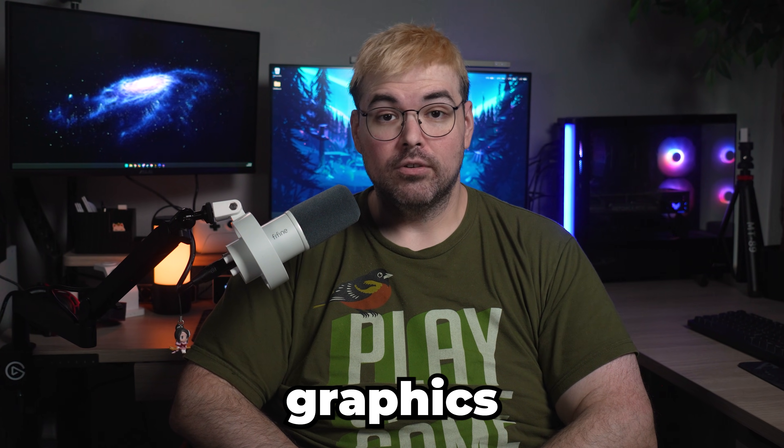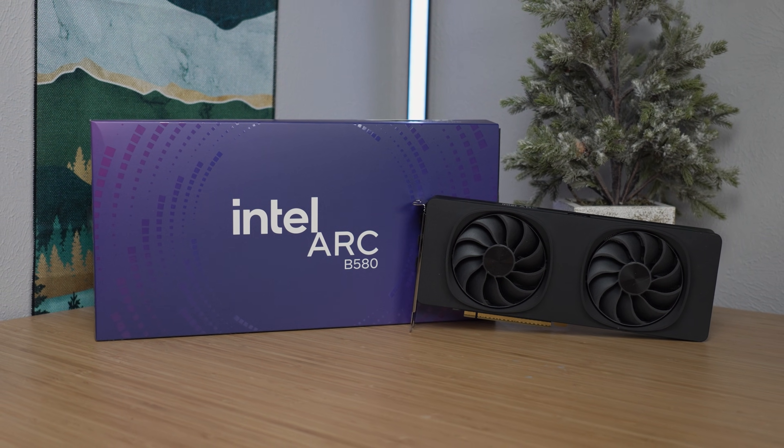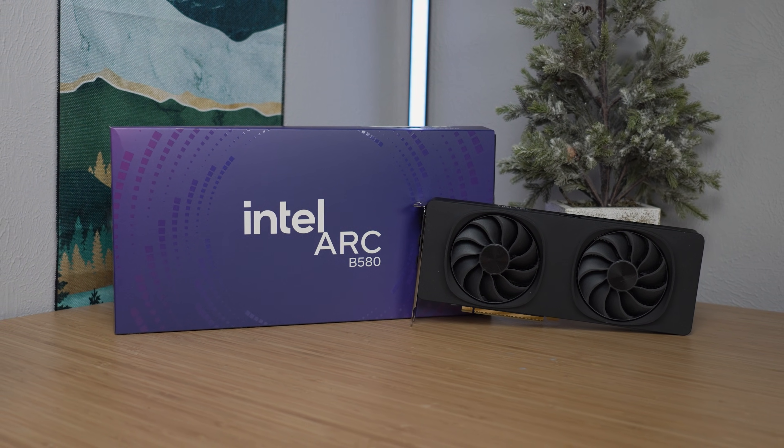Is it finally time to start taking Intel graphics seriously? I've spent the last week with the Intel Arc B580 to see if Battlemage is the silver bullet that the budget market has been waiting for, or if we're just paying to be Intel's beta testers.